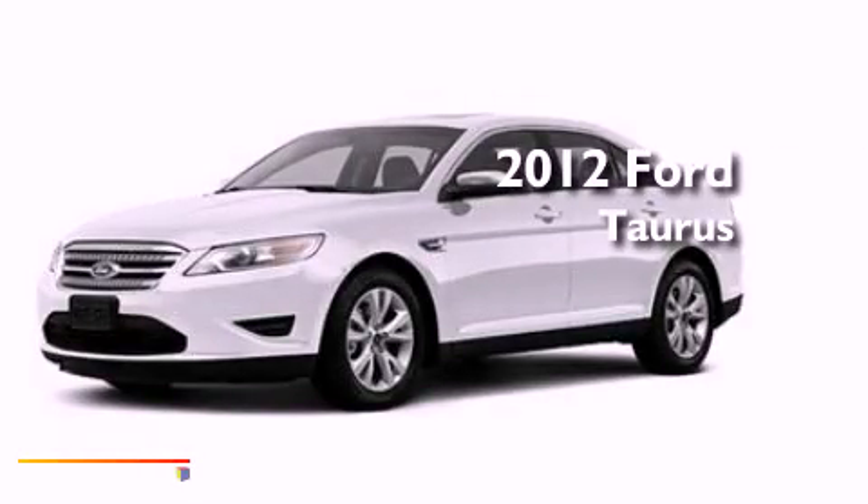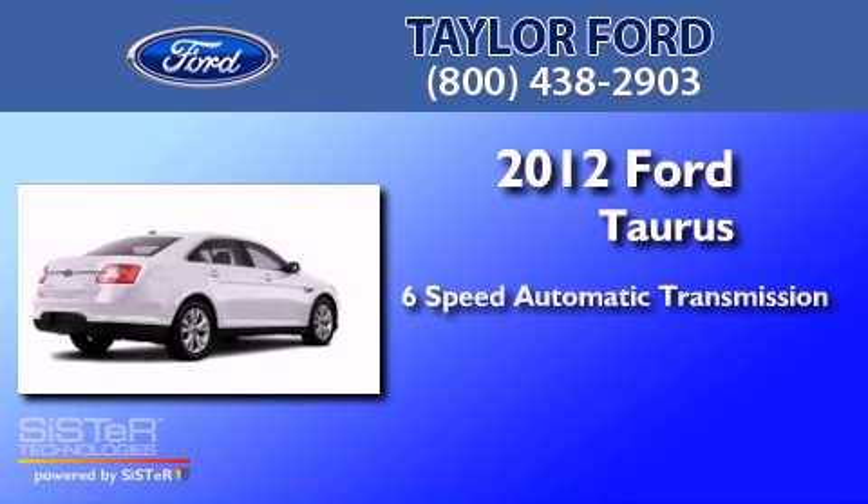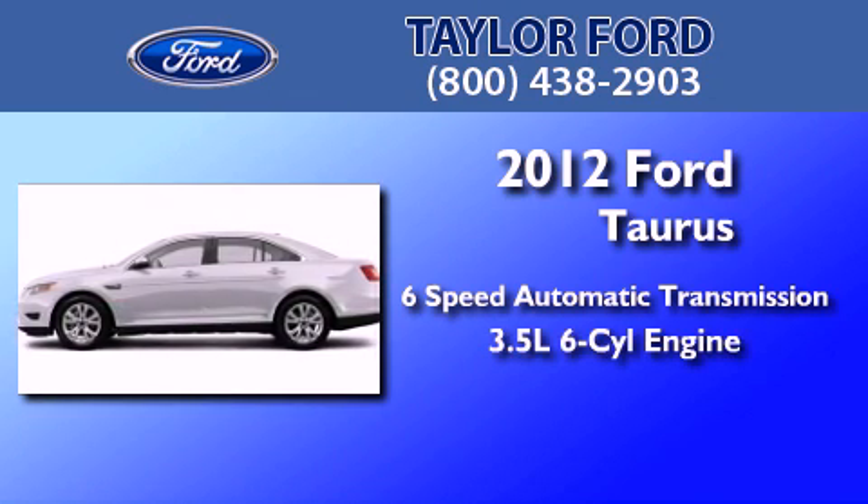This is a brand new 2012 Ford Taurus. This four-door sedan has a six-speed automatic transmission and a 3.5-liter V6.